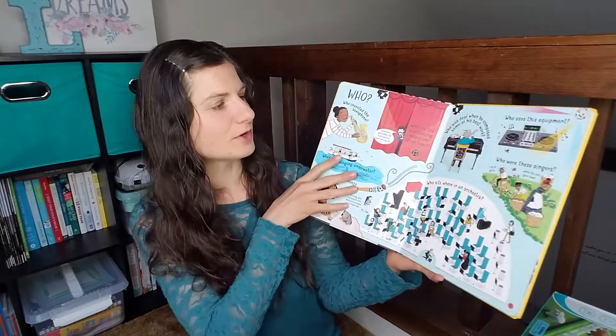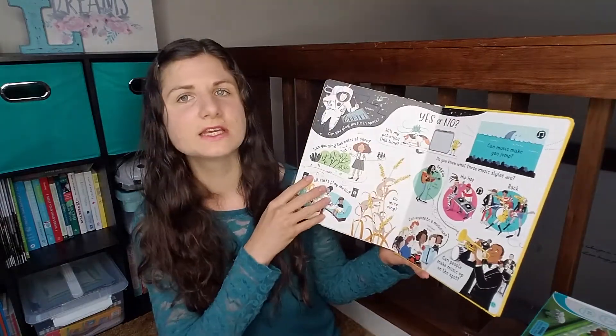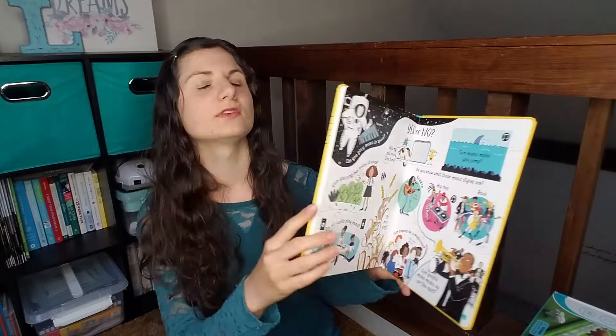I want to do a little bit of music appreciation, so I got Usborne's Lift the Flap Questions and Answers About Music, just to give her an introduction to music in general. And then hopefully we can do some music appreciation maybe with our homeschool co-op — we'll see.